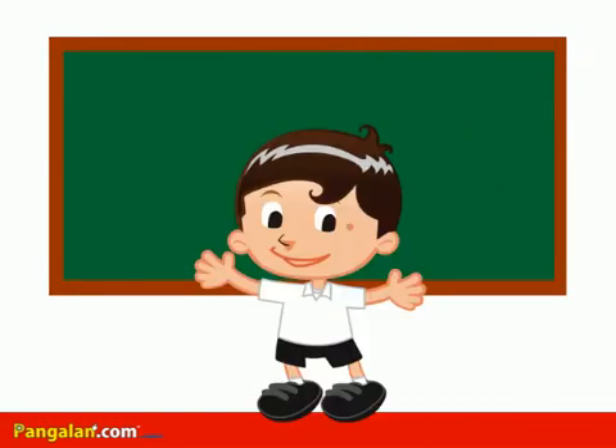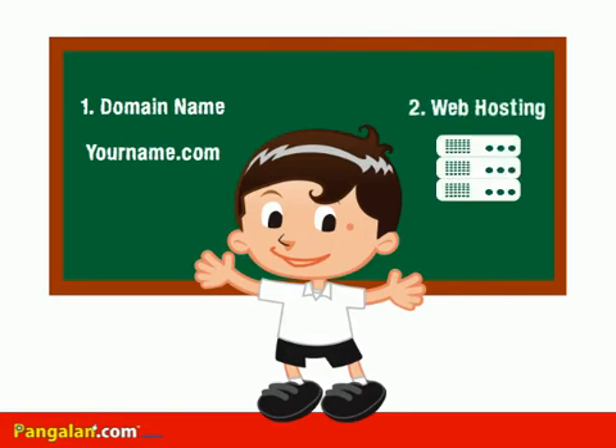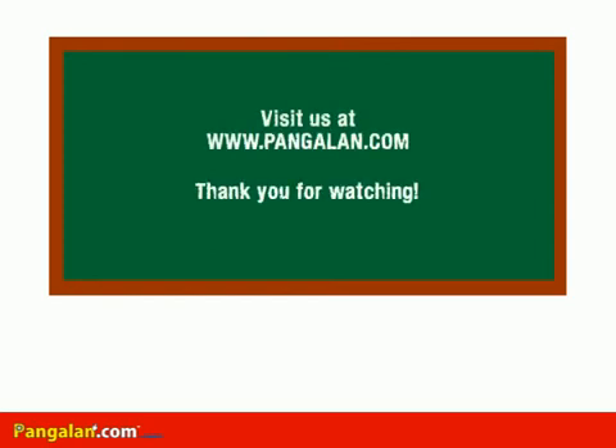To sum it up, the two major requirements to publish a website are domain name and web hosting service. To learn more about domain name and web hosting, you can visit us at www.pangalan.com. Thank you for watching!